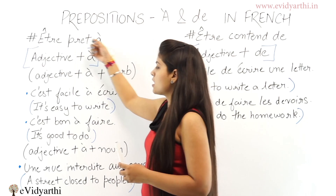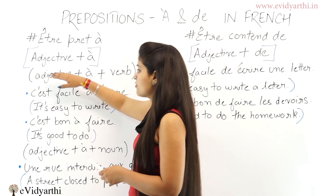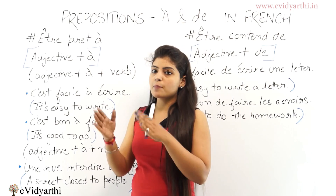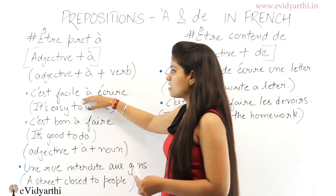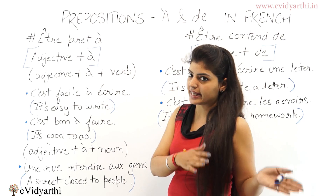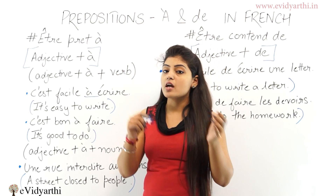So, adjective plus preposition 'à' when there is an adjective and preposition 'à'. The structure is: adjective plus preposition 'à' plus verb. The sentence will be 'c'est facile à écrire' — 'c'est facile à écrire'. Here, we don't have anything after the word 'écrire', so we use preposition 'à'. When there is nothing after the verb, we always use preposition 'à'.